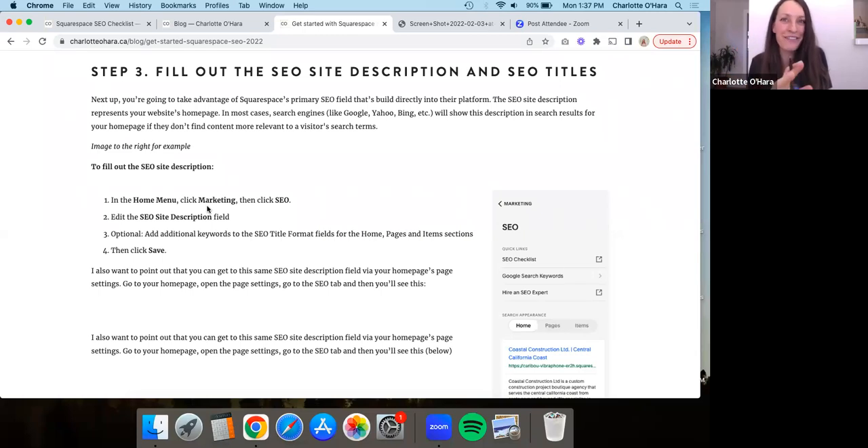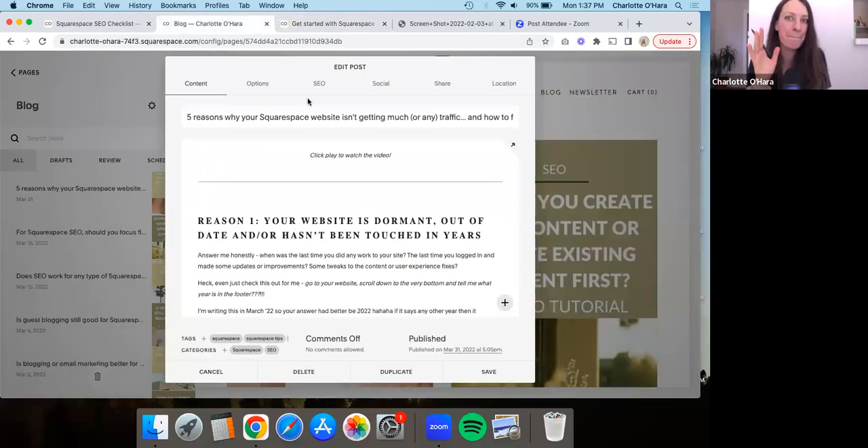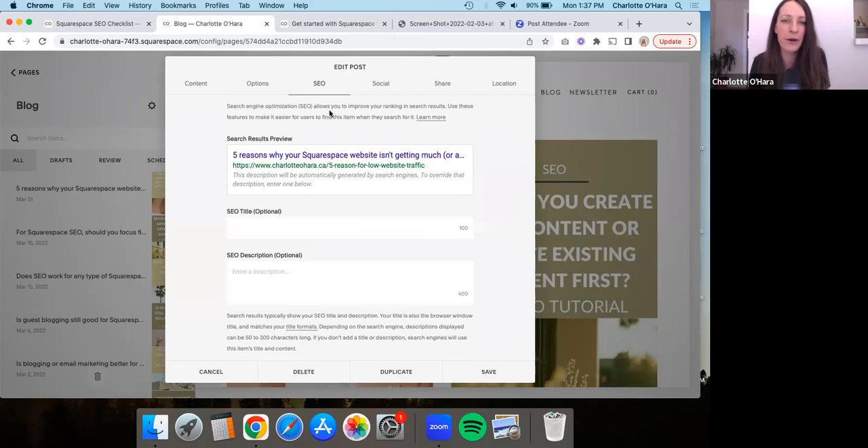This brings us to the final point: filling out the SEO description for the blog post. This is so important. I'm hopping back to the back end of my Squarespace website to show you. My site is on 7.0 so your blog post editor might look a little bit different, but the same functionality is here. What you're going to do is click over onto the SEO tab, and then down here there's the SEO description field. For each blog post you publish, you want to explain to Google what the blog post is about. I'll link to another video and blog post up above that goes into this in much more detail.